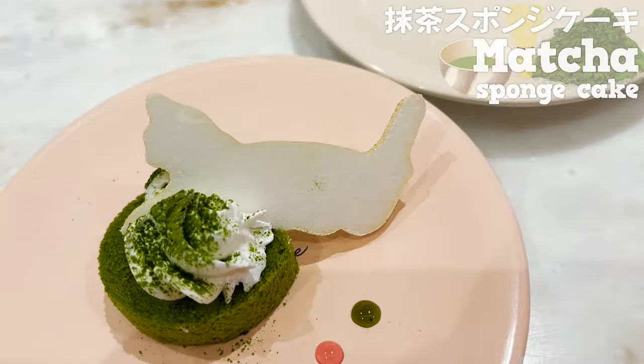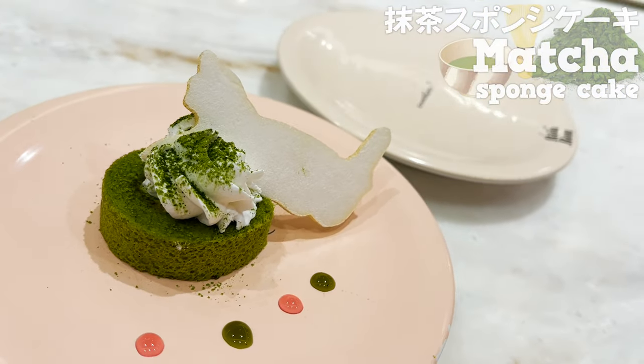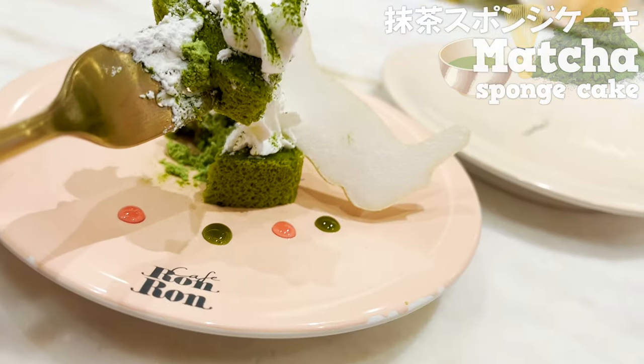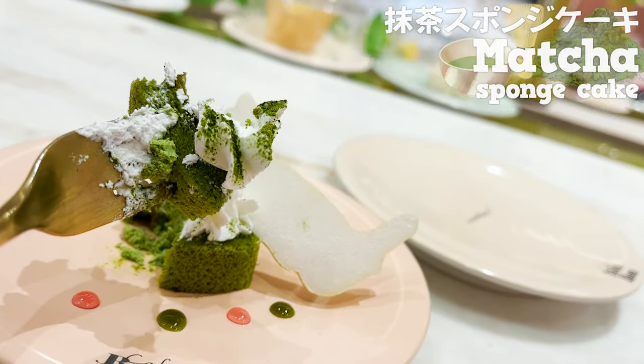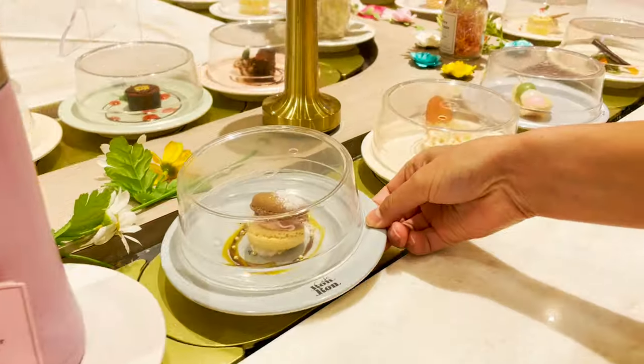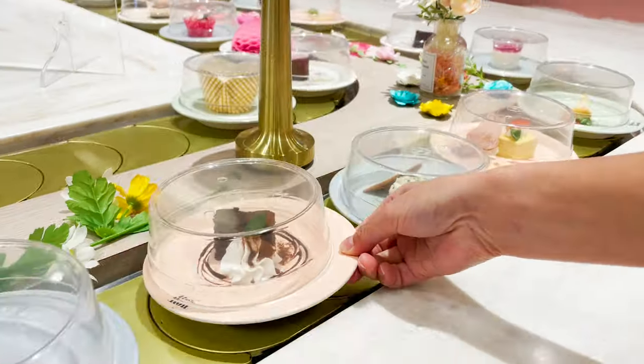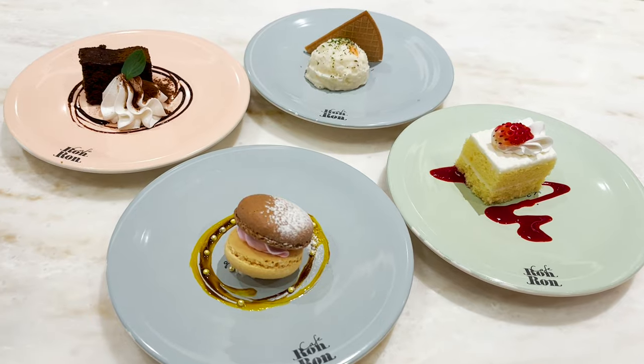Next, let's try tiramisu with plenty of cocoa powder topped. The sponge cake absorbing espresso tastes authentic and delicious. Next, matcha sponge cake. It has a nice bitterness. This can be addictive! Let's eat more — they have so many kinds of sweets, so you get to enjoy many kinds of flavors.